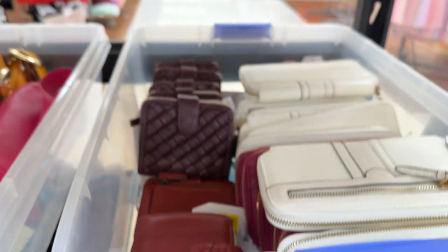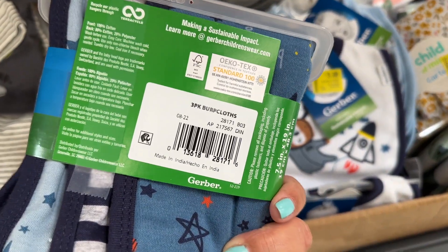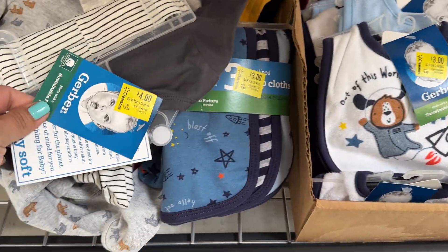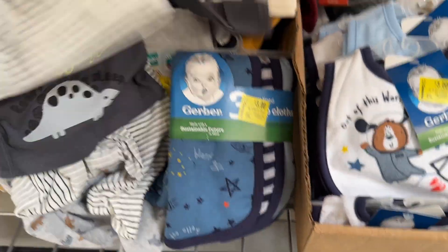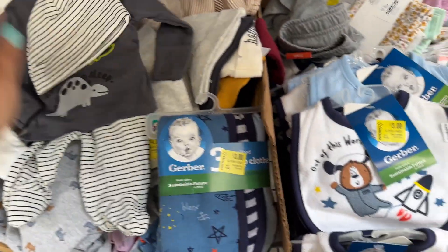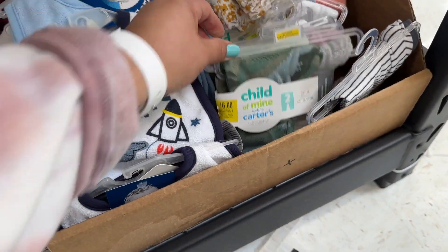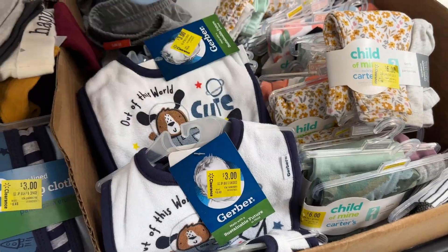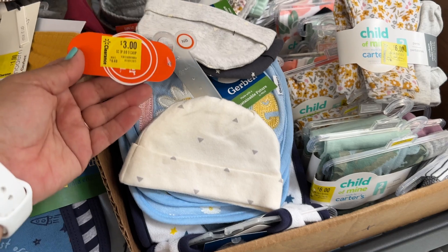Yeah, not bad. A lot of baby stuff as well on markdown. Really cute — I might scan those, see how much they are. Look how cute! A lot of hats, three dollars.